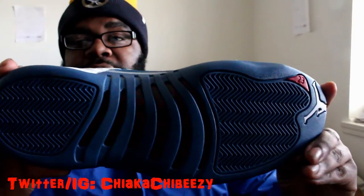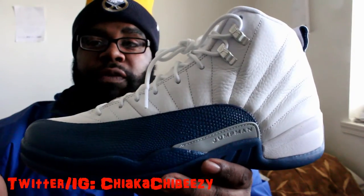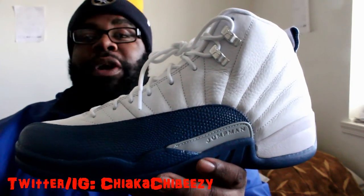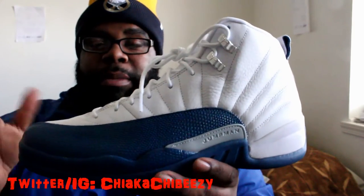This is definitely the year of the 12s — one of my favorite pickups of the year so far. But the Flu Games 12s will take the cake when those drop, and if the Cherry 12s come out, yeah, it's a wrap. Let me know if you scooped these and how you feel about them.